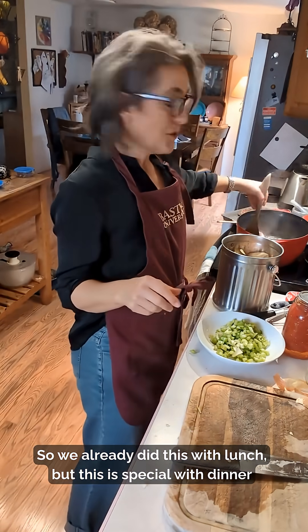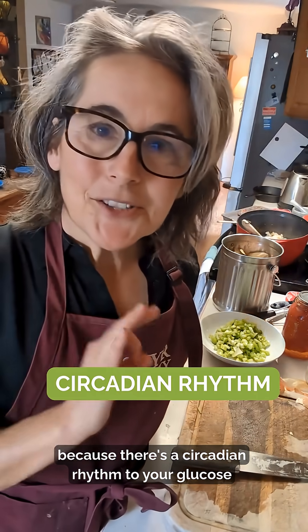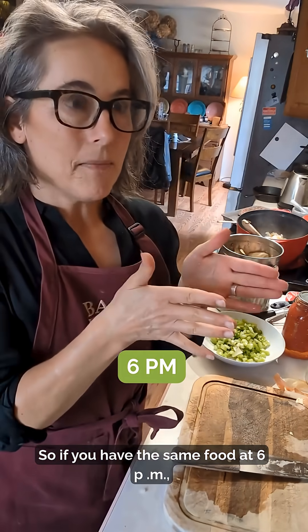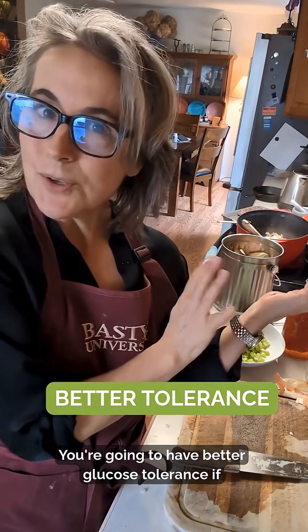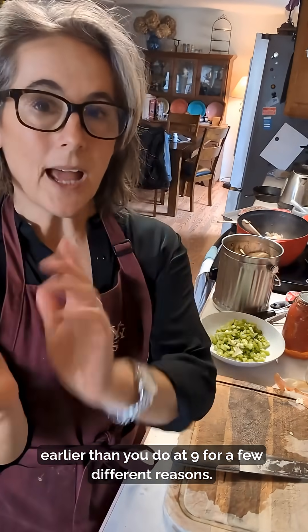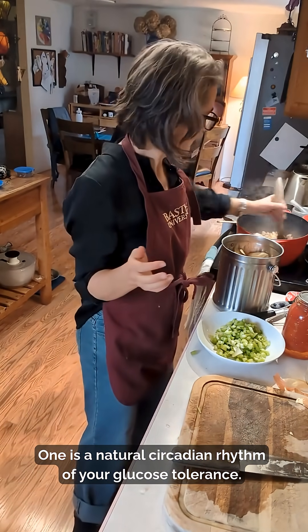We already did this with lunch, but this is special with dinner because there's a circadian rhythm to your glucose control. If you have the same food at 6 p.m., but another day you have it at 9 p.m. and go to bed at 10 or 11 — you're going to have better glucose tolerance if you eat at 6 p.m. One reason is the natural circadian rhythm of your glucose tolerance.